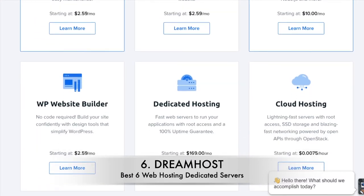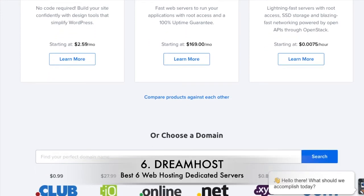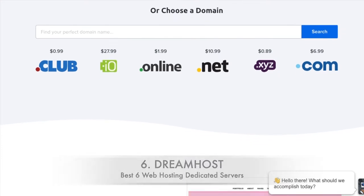That, coupled with a relatively low uptime guarantee of 99.95%, doesn't inspire huge amounts of confidence. There's little information about DreamHost's plans online, but we can confirm they offer two plans: one for $169 per month, and one for $399.